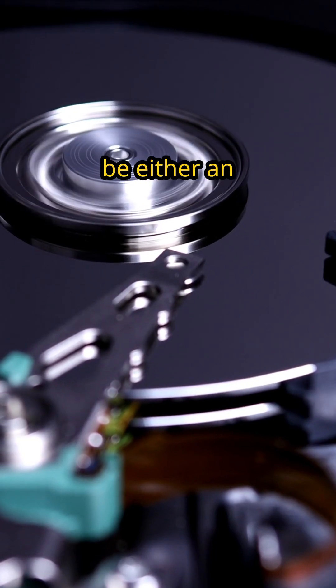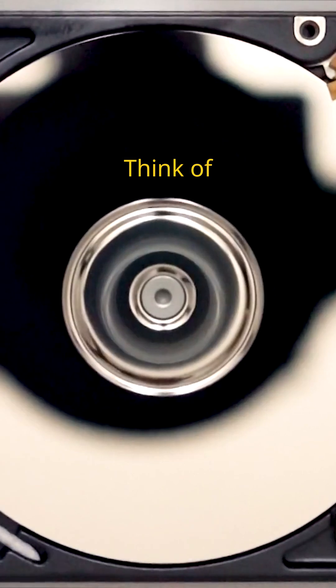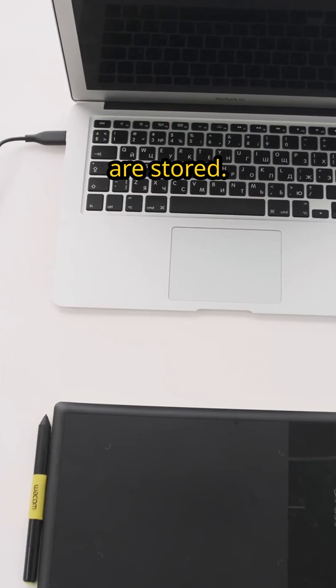Then there's storage, which can be either an SSD or HDD. Think of it as your digital closet, where all your files, programs, and games are stored.